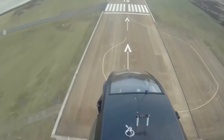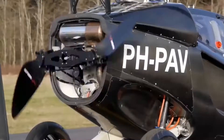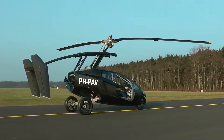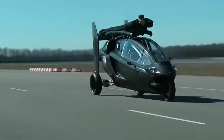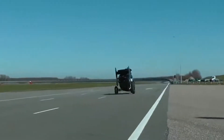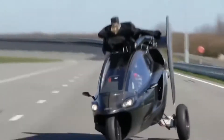The Pal V1 can be used as air transport or as an ordinary car. The flying model has a 218 horsepower petrol engine, which provides acceleration to 60 miles per hour on the highway in less than eight seconds. The folded rotor located at the top of the car doesn't affect aerodynamics either.